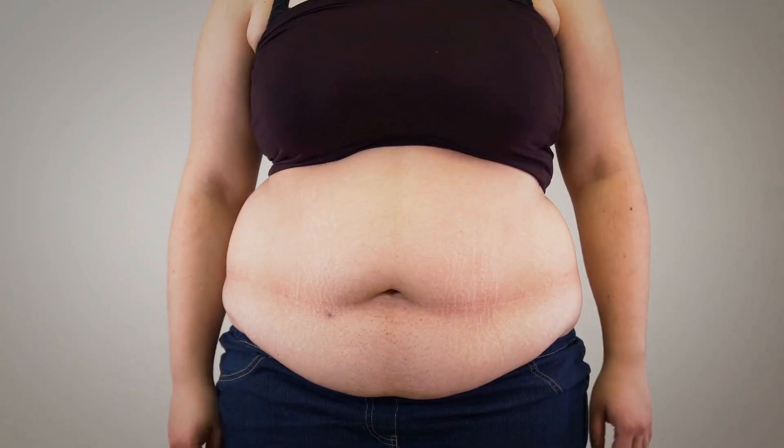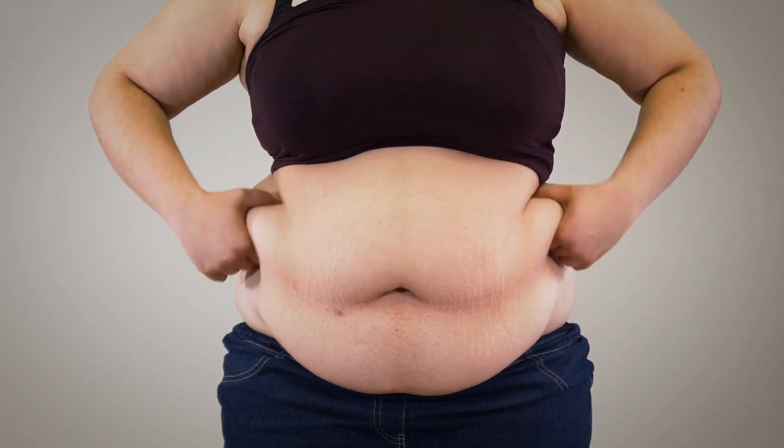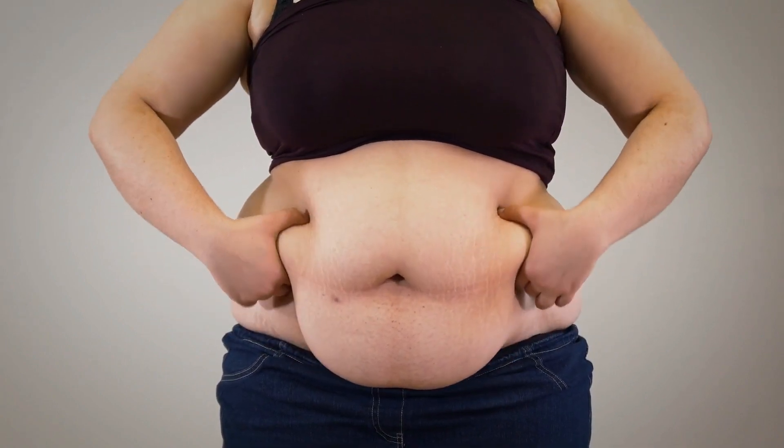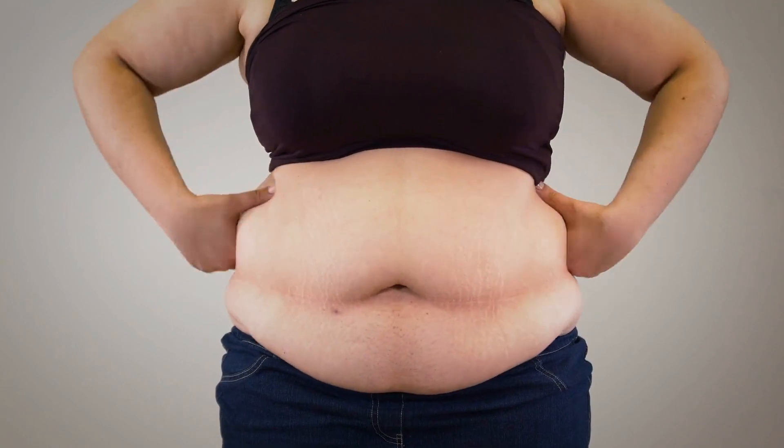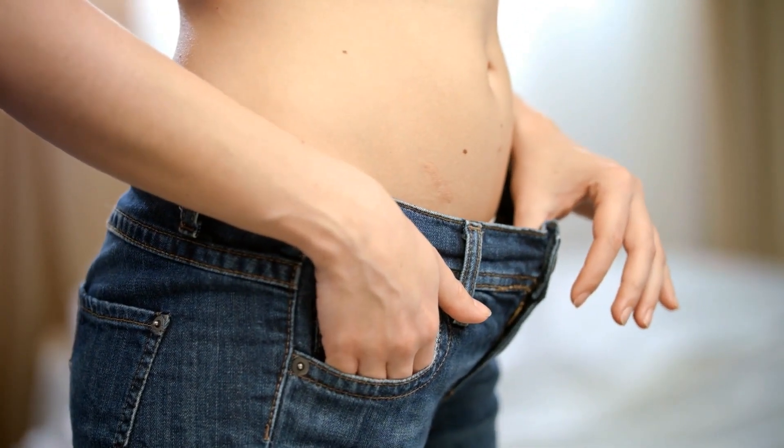Remember, spot reduction is a myth, so it's essential to combine abdominal exercises with overall fat loss through a well-rounded fitness routine. We will now dive into those exercises for lowering belly fat.